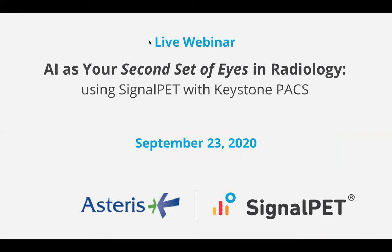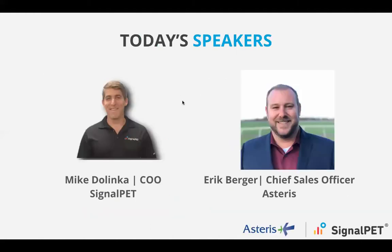Hi everyone, thank you so much for joining our live webinar. AI is your second set of eyes in radiology. I'm really excited to announce our integration between SignalPet and Keystone PACS, and today is going to be a conversation about both companies and how we have come together. I have on the line with me Eric Berger. Eric, thank you so much for taking the time to join us. Likewise, thank you so much for hosting and to the entire SignalPet team for helping put this together. We're really excited about the partnership and the seamless, streamlined workflow and capabilities this integration is going to provide to our users.